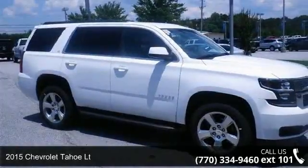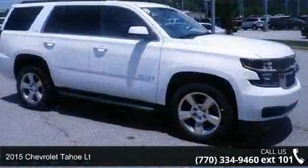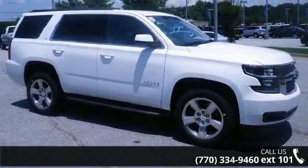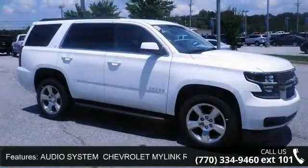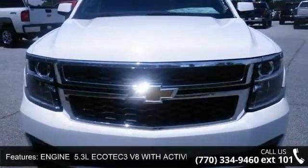Arrive in style with this 2015 Chevrolet Tahoe Lieutenant. If you are looking for a first-rate auto, this one could be yours today. This vehicle comes with a reliable 8-cylinder engine, connected to a smooth shifting automatic transmission.